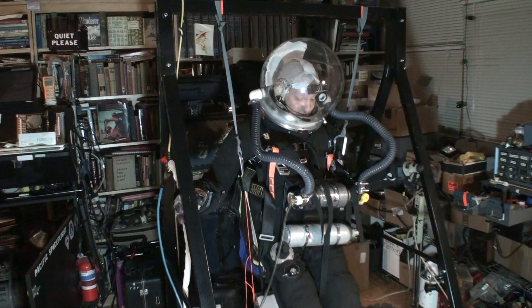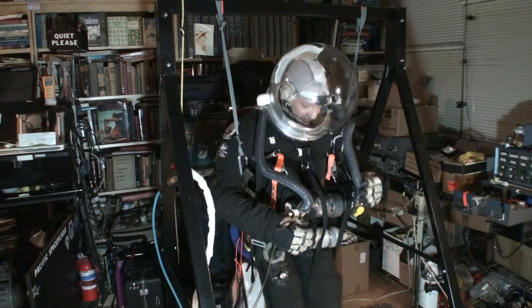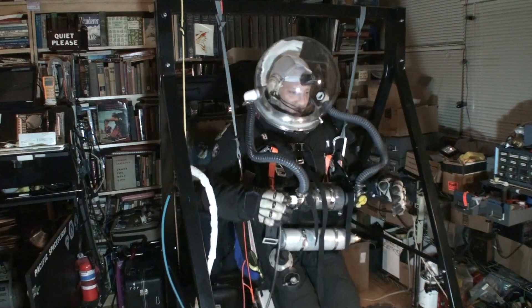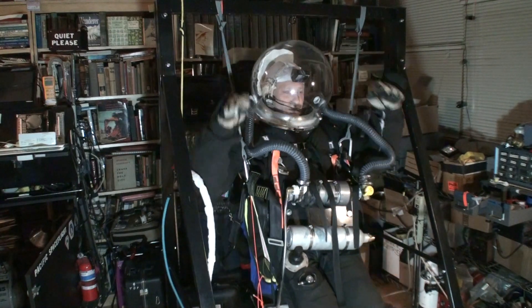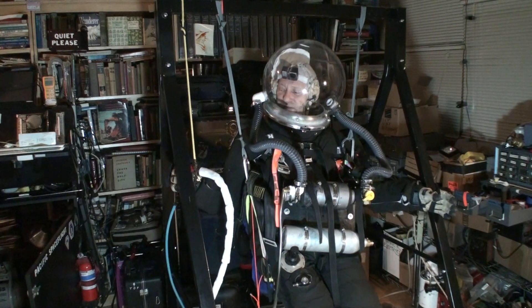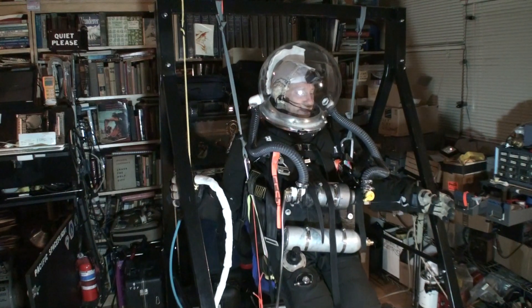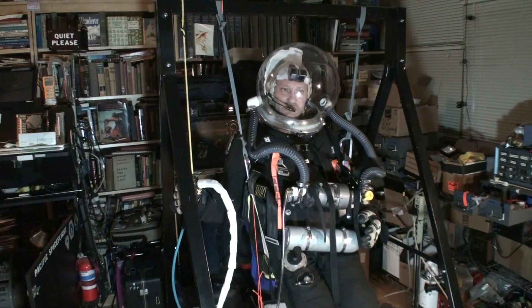I'm just going to swing back and forth a little bit and get a feeling for this. It's just like paragliding — a lot of paragliding you turn simply by leaning left or right in the harness; you don't even use the controls. It all feels very good, very comfortable and natural. I'll let you hear what it sounds like with the gas at a very low level.